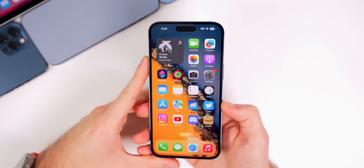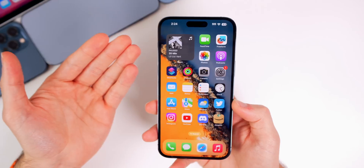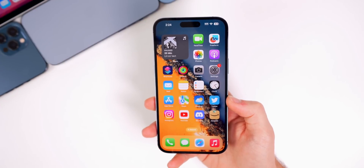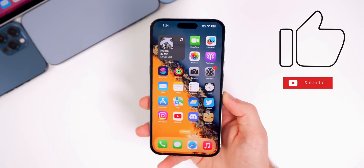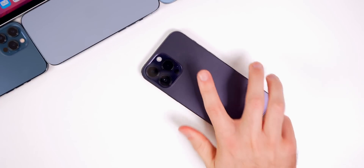That's iOS 16.3 beta 2 — not too much going on, just some minor verbiage changes inside Settings and some additions to the Fitness app. Hopefully we'll see more major changes and features in later betas. If you enjoyed this video, give it a thumbs up and subscribe so you don't miss future iOS 16.3 coverage.